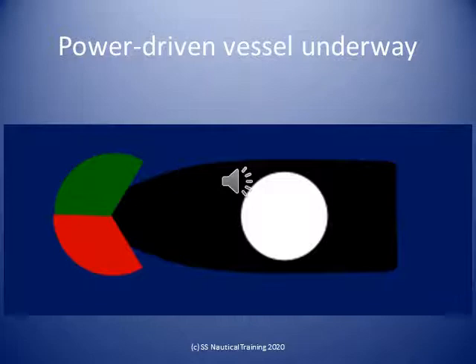Power-driven vessels of less than 7 meters in length whose maximum speed does not exceed 7 knots may, in lieu of the lights previously prescribed, exhibit an all-round white light and shall, if practicable, also exhibit sidelights.